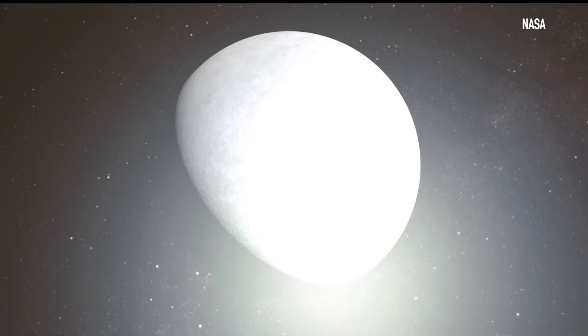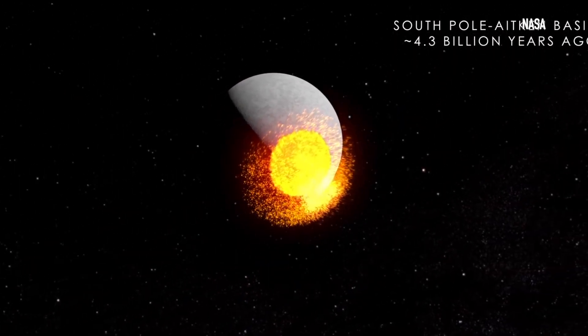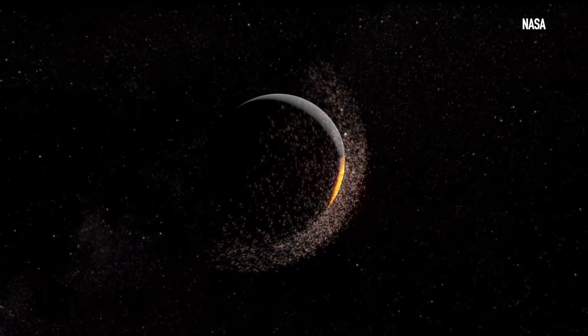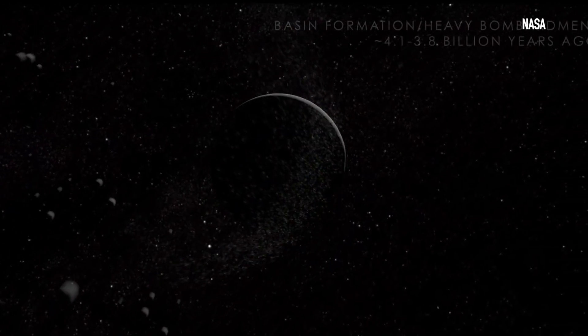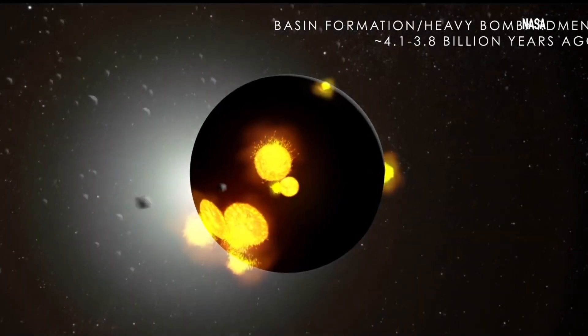But its size isn't the only thing about that crater that's surprising — there's something beneath it. NASA's GRAIL probe discovered an unusually high source of gravity right beneath the crater. And when something has more mass, it has more gravity. So scientists are wondering if the iron core from that asteroid that hit the Moon billions of years ago was thrust beneath the surface of the Moon and is still there today, essentially giving the Moon two cores.